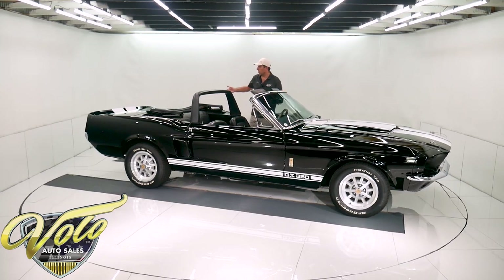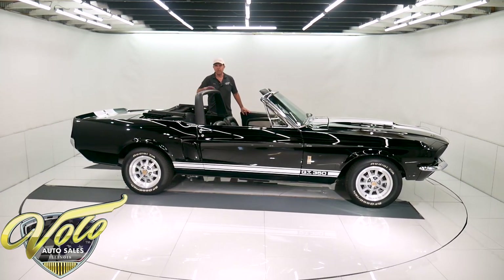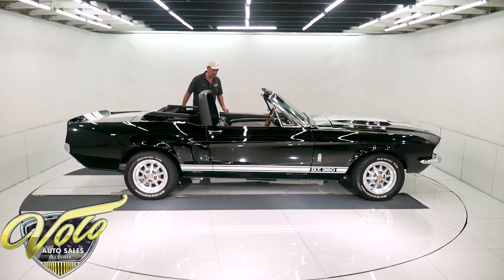The convertible top was replaced and is in excellent shape, with new weather strips. It's a power top and the rams were just replaced — that all works fine too.